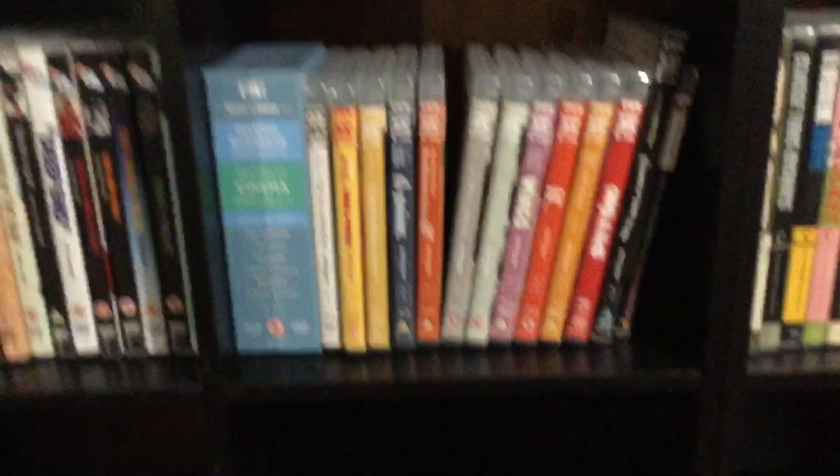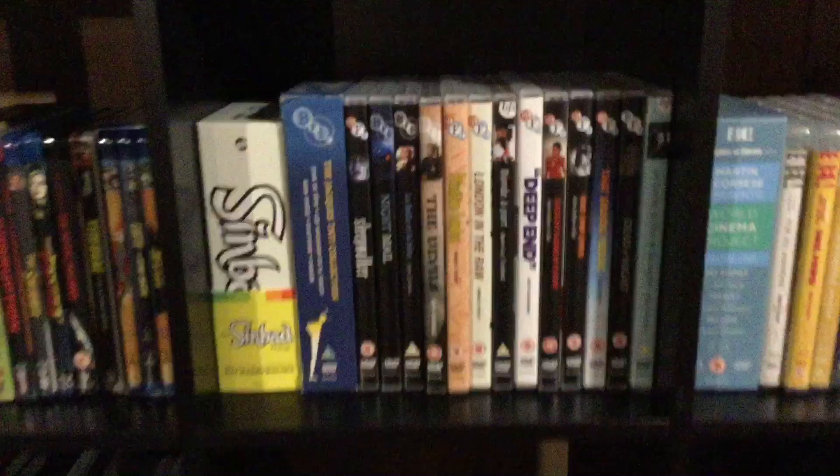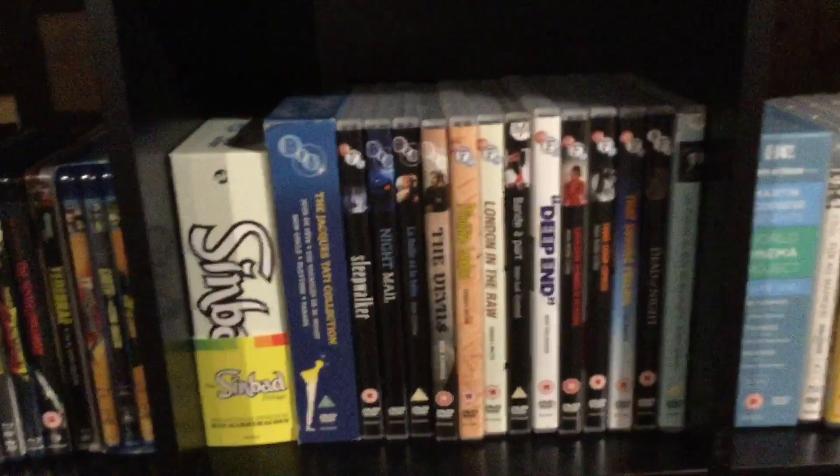My Eureka collection here — I really love Eureka. Look how colorful the spines are with Eureka, you just really know what you're getting there. Now my BFIs — the BFI is one I'm really into right there. It's the Jacques Tati collection from BFI — some great stuff there. Great, great movies. The Devils is a fantastic film and I'm glad to see it got a good release.